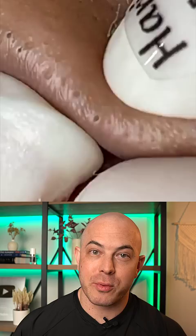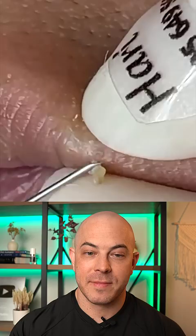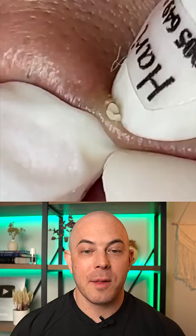Look at all these open comedones along the lip. This can happen in some individuals — they may be more prone to it. We're using gloves and applying gentle pressure to the sides and then just gently taking it away. A retinol may help in this individual, but you do have to be careful because more sensitivity is possible close to the mouth.